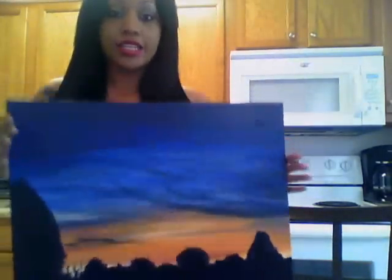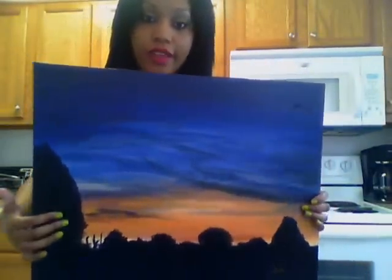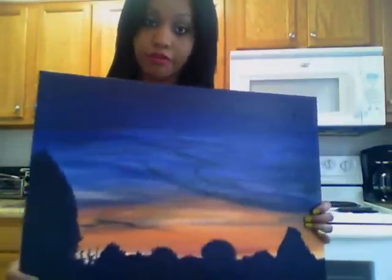I have some of my art that I want to show you guys. This first piece is a landscape — it features a silhouette of some foliage along with a sunset. It was done out of paint.